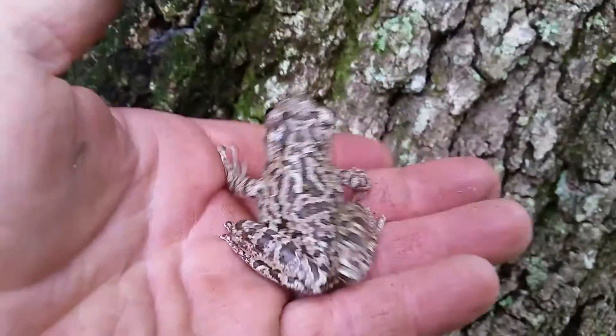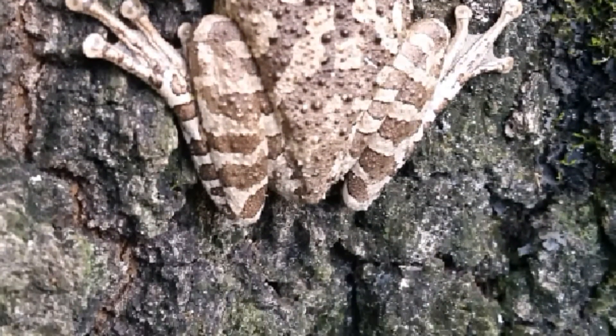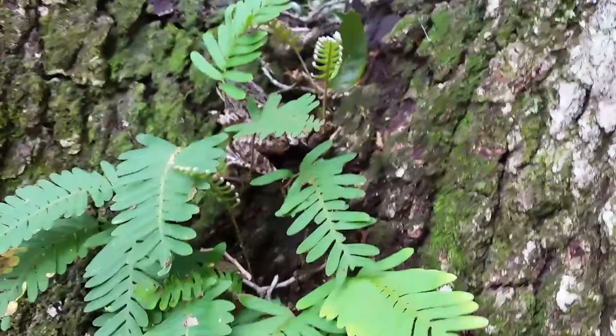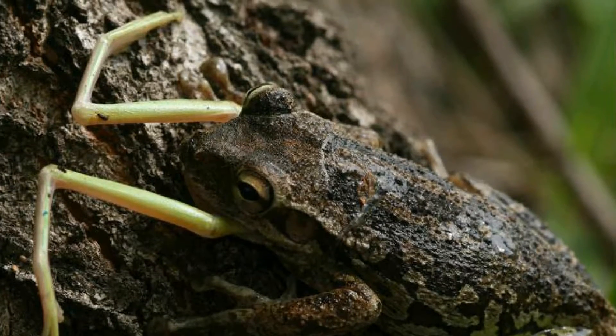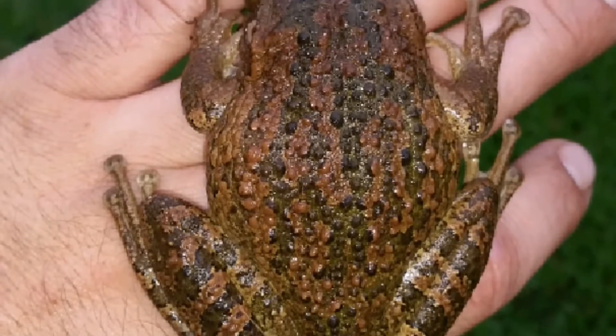Cuban tree frogs are some of the most stunning tree frogs. They are some of the largest tree frogs as well. They are somewhat of a nuisance due to the fact that they out-compete and actually eat other tree frogs such as our native green tree frogs. They can get up to six to seven inches long in length and start to fade out or dull in color as they get larger.